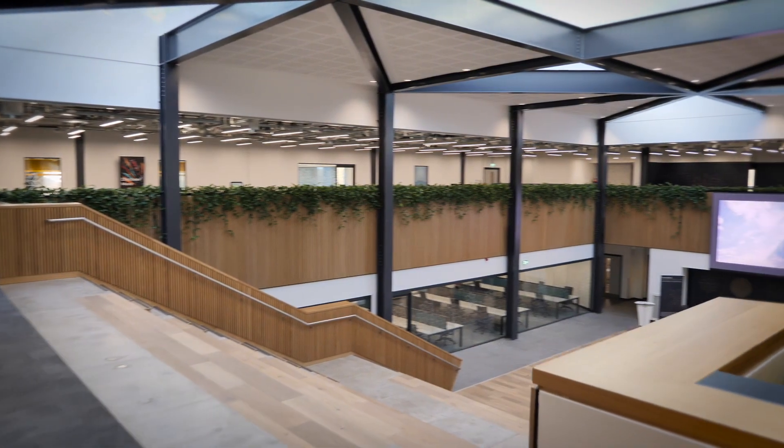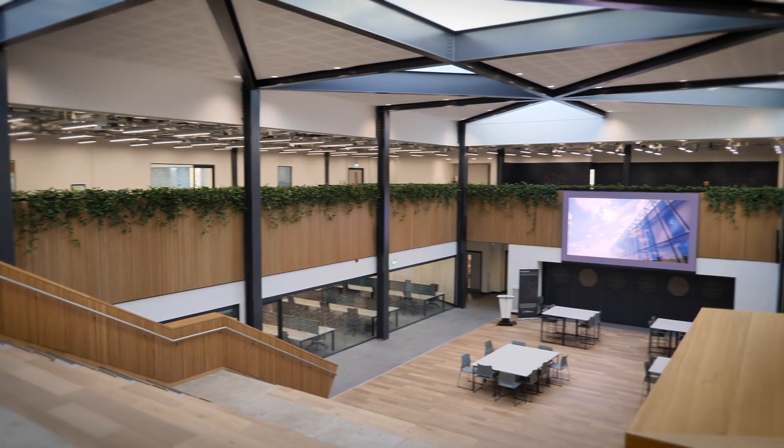We have lab space, we have lots of breakout areas and everything's modular so we can change it. We can do whatever we want here — essentially it's a playground for robotics.